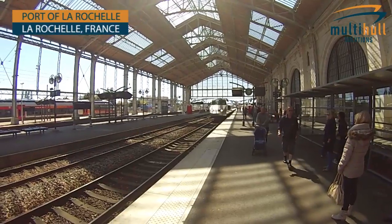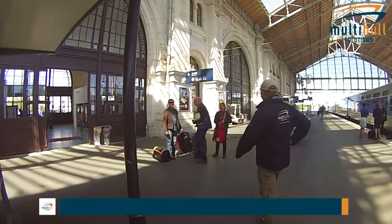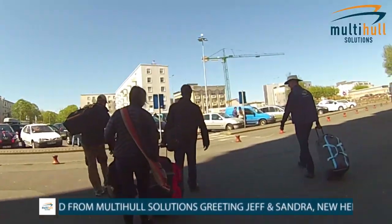This is the TGV fast train arriving from Paris. Here we have Jeff and Sandra O'Connor, the first owners to arrive this year into La Rochelle.